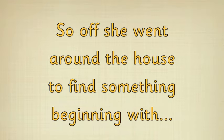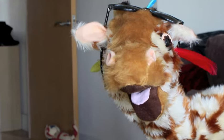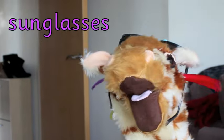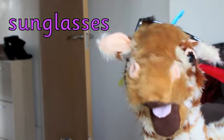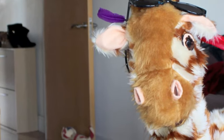So off she went around the house to find something beginning with ssss. Oh, Geraldine, look what you found! You found a pair of sunglasses! Good girl, they look rather cool, actually. I have to admit. Rather fabulous. What else can you find, Geraldine?